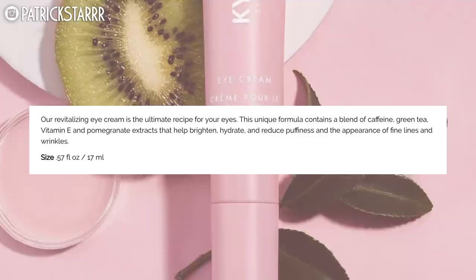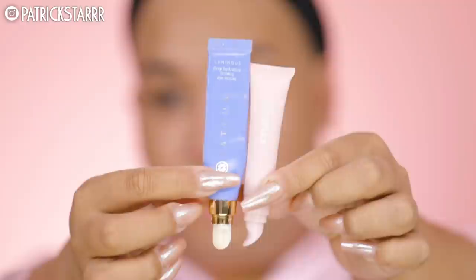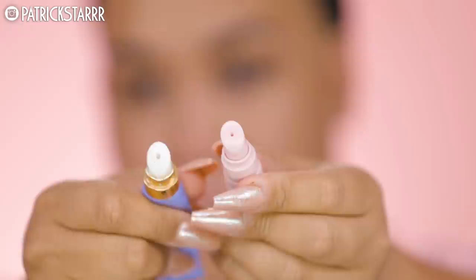We really cannot fully judge the toner right now because I can tell an improvement in my skin over a week. So next, we're going to let that toner sink into our skin, and in the meantime I'm going to take the eye cream. This is actually shorter than Tatcha — really, really tiny, just over half an ounce. This applicator literally reminds me of Tatcha. The unique formula contains a blend of caffeine, green tea, vitamin E, and pomegranate extracts that help brighten, hydrate, and reduce puffiness and the appearance of fine lines and wrinkles. Here's Kylie and here's Tatcha — it is literally the same applicator.